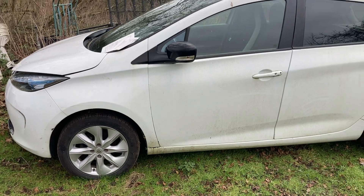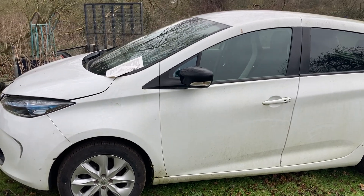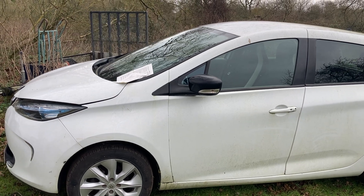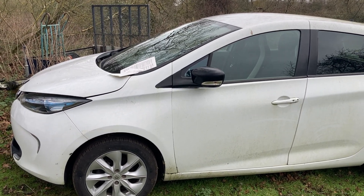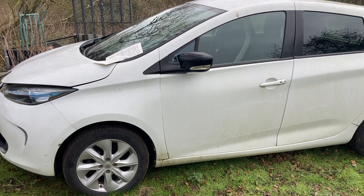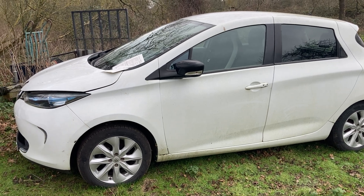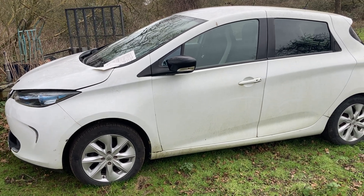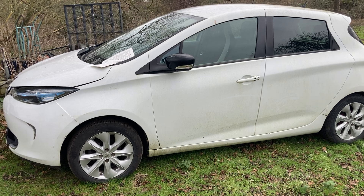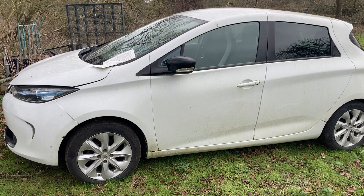I pay a monthly battery lease on this car — I bought it off a customer and it needs some work. It's got two faults. The motor fault is going to take 15 hours to fix, and I don't want to do all that work only to find out there's another fault that's really difficult to fix.